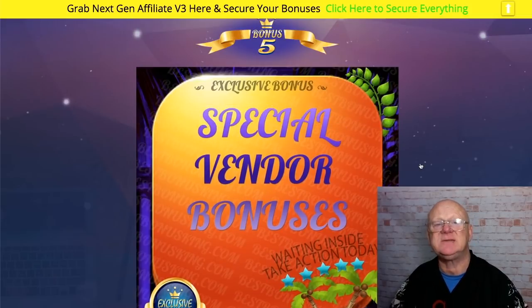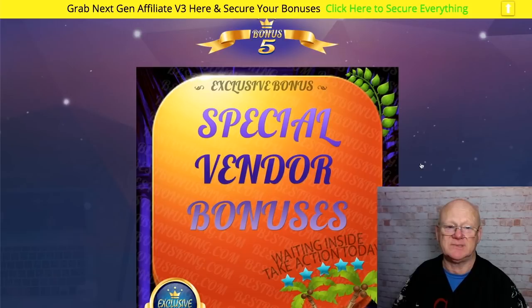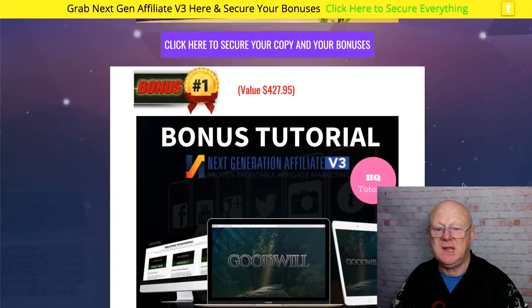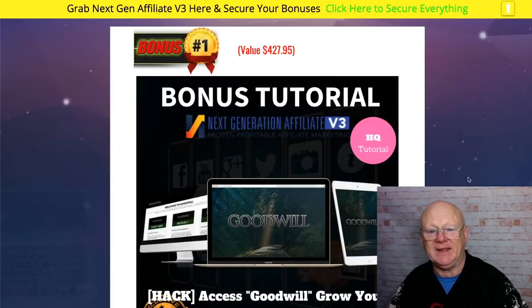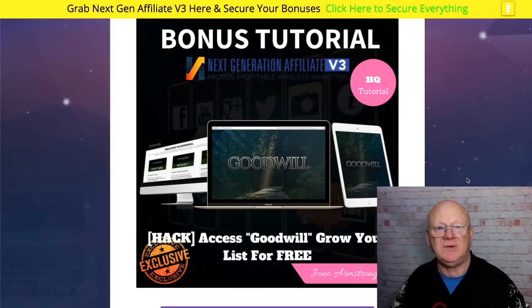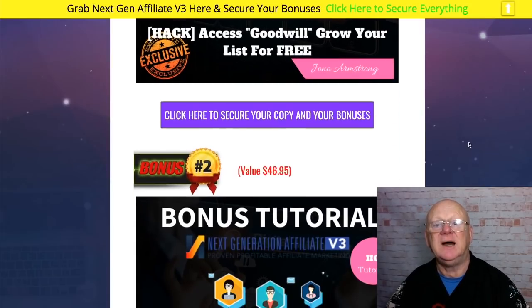Then you've got my special vendor bonuses. I've also partnered up with Jono Armstrong to bring you even more fantastic bonuses. Bonus one of Jono's is his Goodwill course — this is going to show you how to grow your list for free. That's why I haven't included a separate email list-building bonus today; Jono is going to explain exactly how to build a massive list for free, all based on goodwill, and show you how you can be making money daily just from your email list alone.